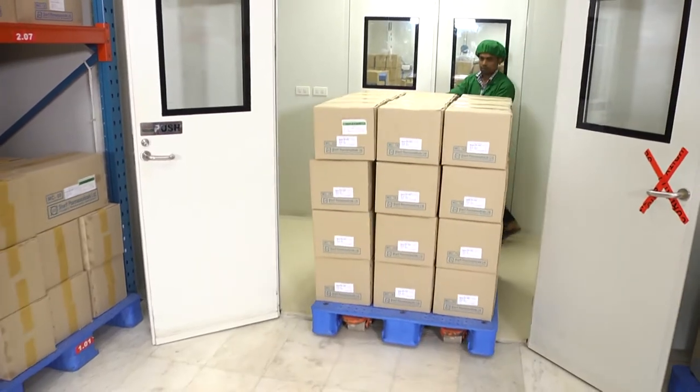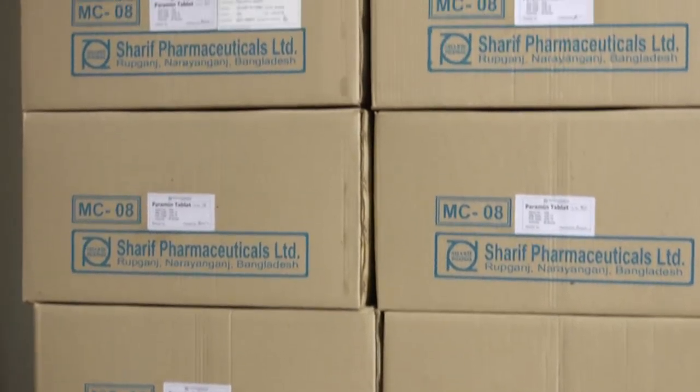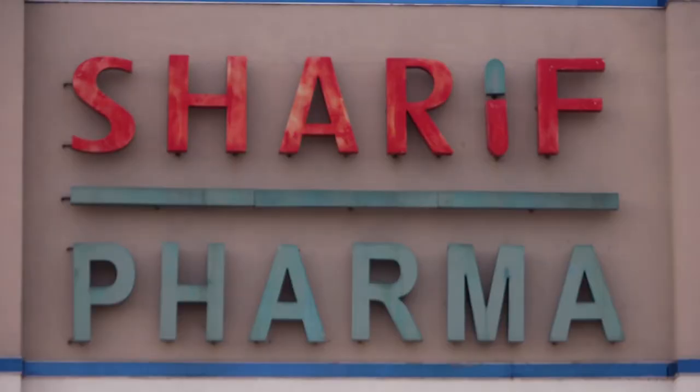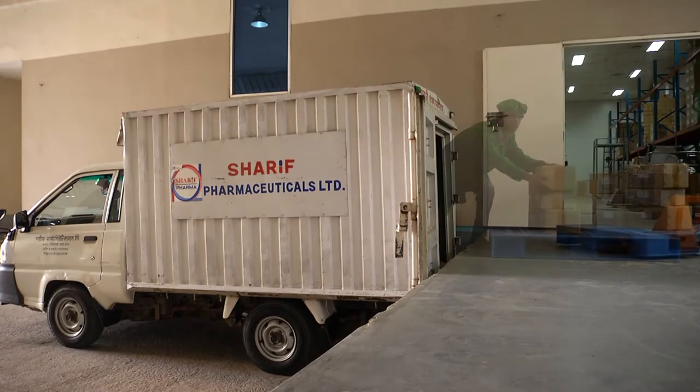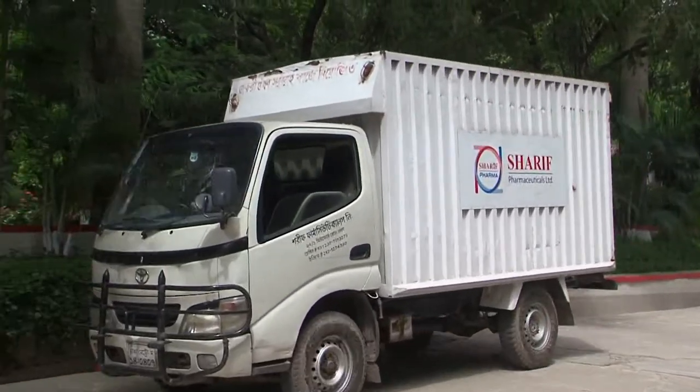We have a well-segregated quarantine and release finished goods store under HVAC system. Sharif Pharma has its own distribution channel which ensures uninterrupted delivery of all medicines to the doorsteps of chemists.